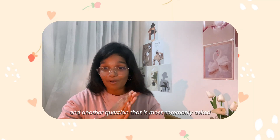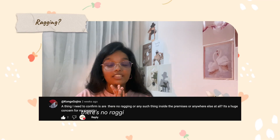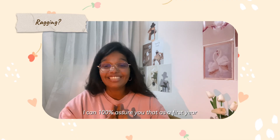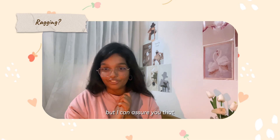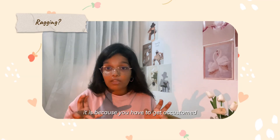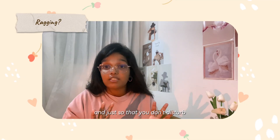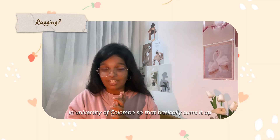Another commonly asked question is: is there ragging at the University of Colombo? There is no ragging — I can 100% assure you of that as a first year. They are strictly against it. However, there are certain rules you need to follow so that you don't disturb any operational activities at the university.